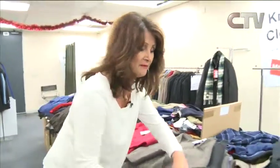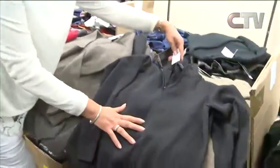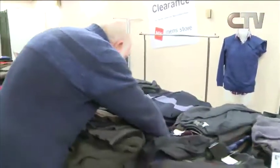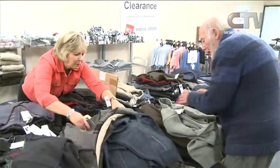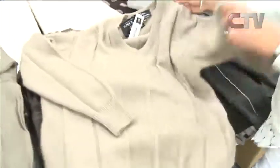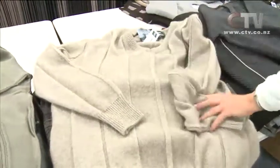Look at this other half zip in the darker shade — $99 down from $170. Absolutely beautiful. There are wool blends, possum merino blends — this one here is a possum merino, just absolutely classic pieces. It's a real mixed bag down here, so come on in and have a good old fossick.